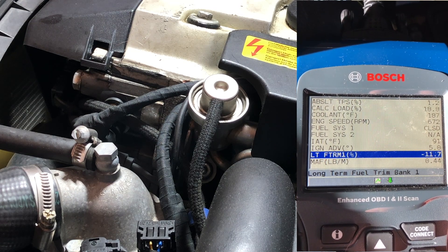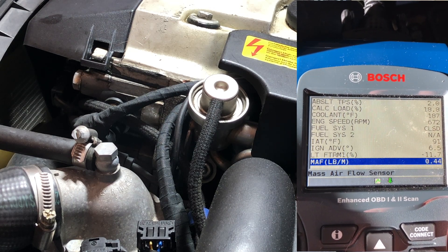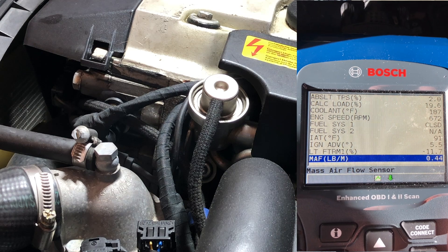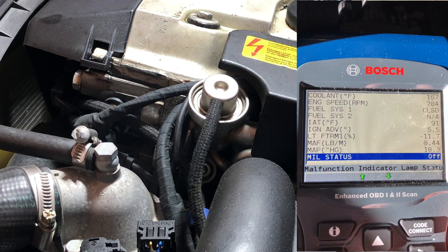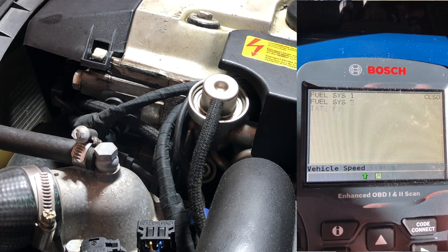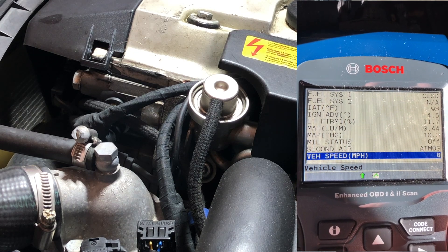So that means it has to compensate by trying to take fuel away during regular driving. The long-term is, as it says, long-term. It's an average of all the short-term — for every combustion cycle that takes place, there's an adjustment of how much fuel is being injected into the cylinders based on the amount of air coming in.